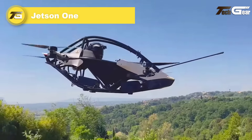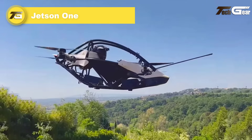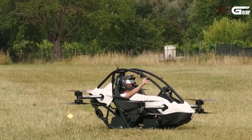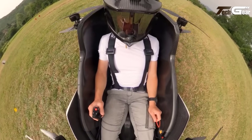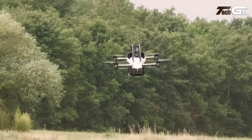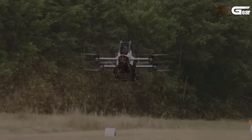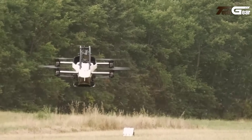Jetson One. The Jetson One is an innovative eVTOL ultralight aircraft that redefines personal aviation with its cutting edge design and advanced safety features. Built under FAA part 103 regulations, it requires no pilot's license, making it accessible to enthusiasts. With a single passenger capacity, the open cockpit design features a lightweight 90-kilogram aluminum safety cell and a carbon aramid composite seat for a secure yet thrilling ride.